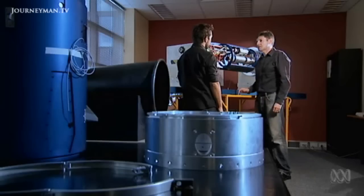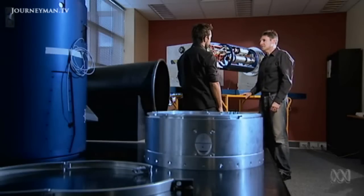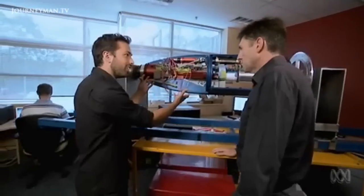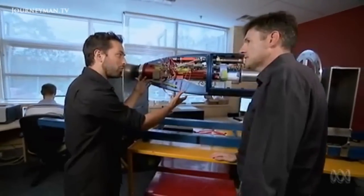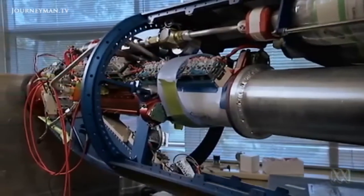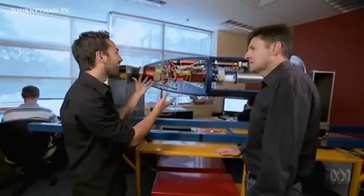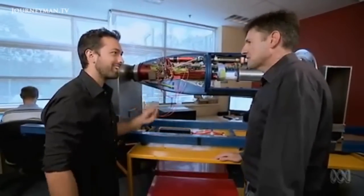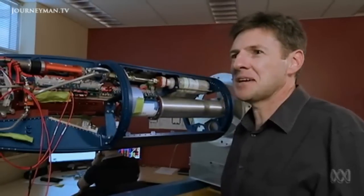What's remarkable about a scramjet engine is not what's inside it, but what isn't. This is the actual engine — that's where the exciting stuff happens inside. But there are no moving parts, no compressor blades, no pistons. It's essentially just a pipe. An incredibly sophisticated pipe, but exactly that — an empty pipe flying at eight times the speed of sound.